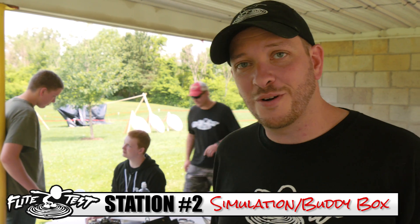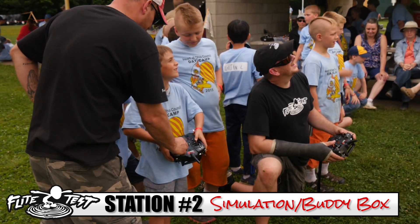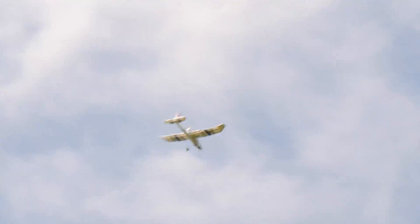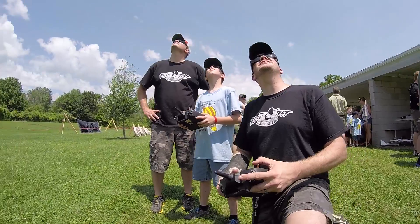Unfortunately foam board models don't always behave in the rain, so we brought down the Bix 3 with a wireless buddy cable. If you guys have a wireless buddy system, it super changes everything. You're doing good — I'm not even touching the controls. You're doing it.